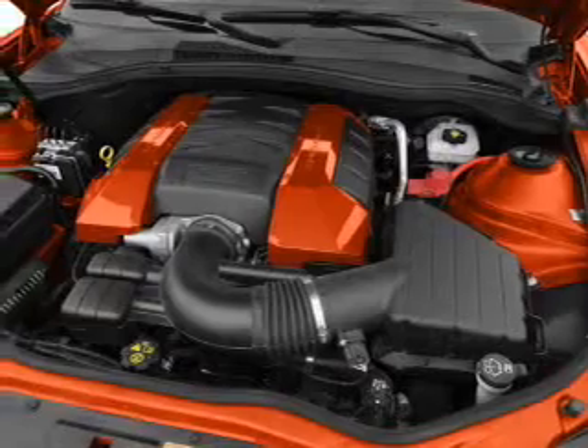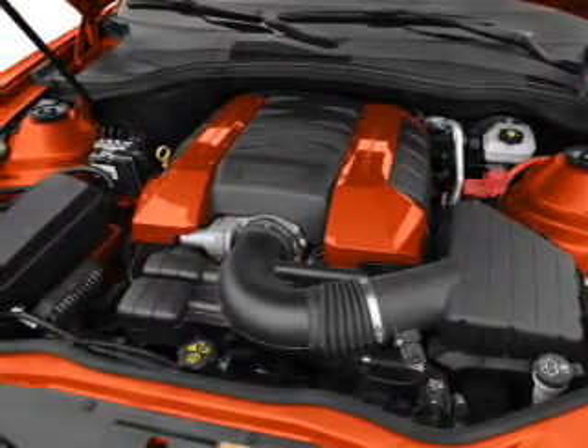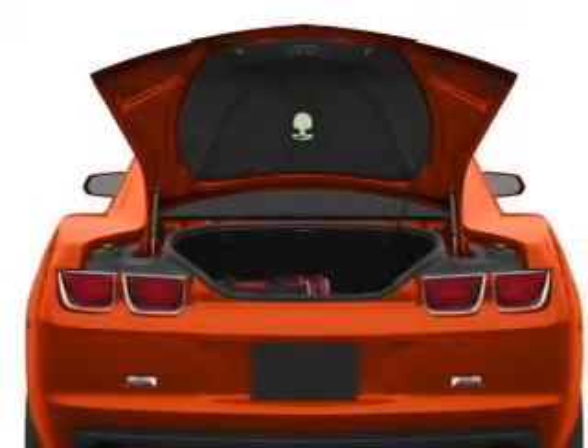With a powerful eight-cylinder engine, the powertrain includes rear-wheel drive, connected to a smooth-shifting six-speed automatic transmission.